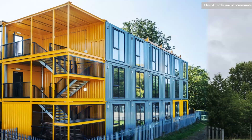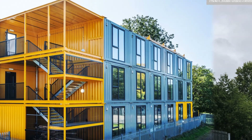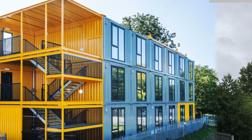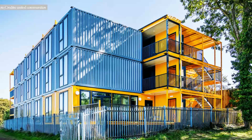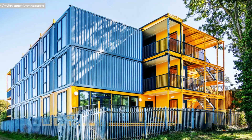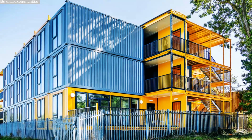The possibilities of using shipping containers for housing projects are enormous and endless. Shipping containers are modular and highly portable and therefore can be stacked up to eight stories without structural challenges.